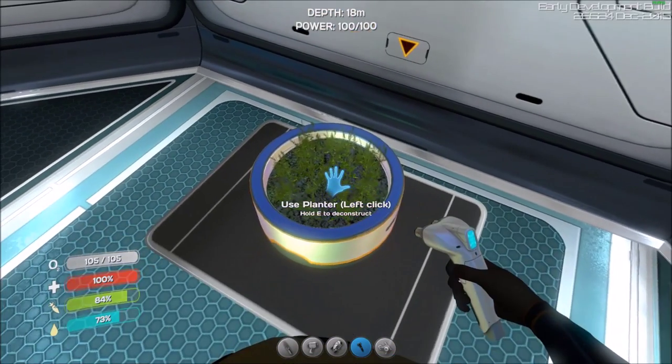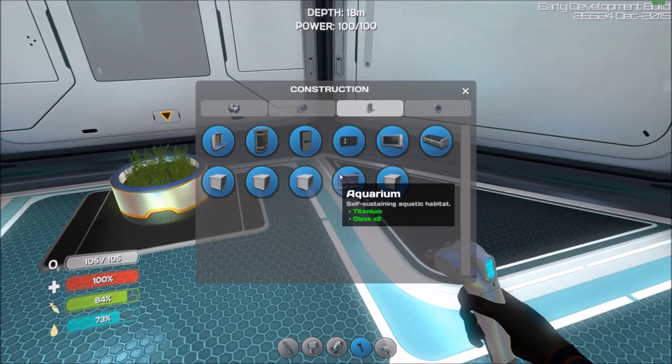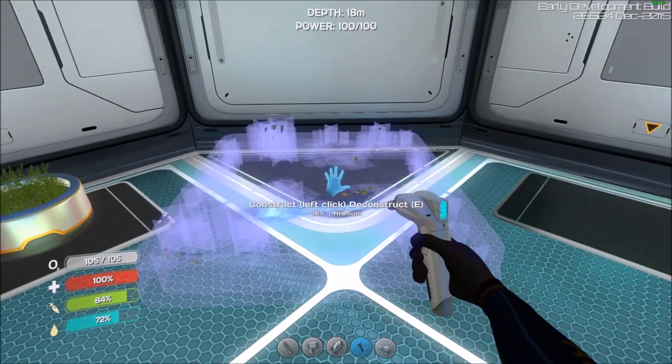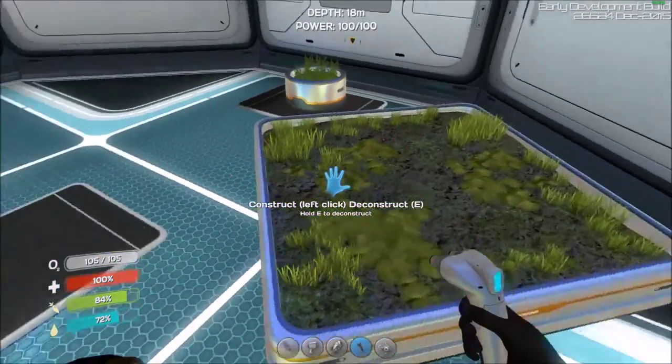Maybe I should try getting a creepvine sample and putting that in one of these planters. There's a planter pot and a planter box. I'm not sure — maybe they'll have different plants you'll be able to pick up and grow in here.